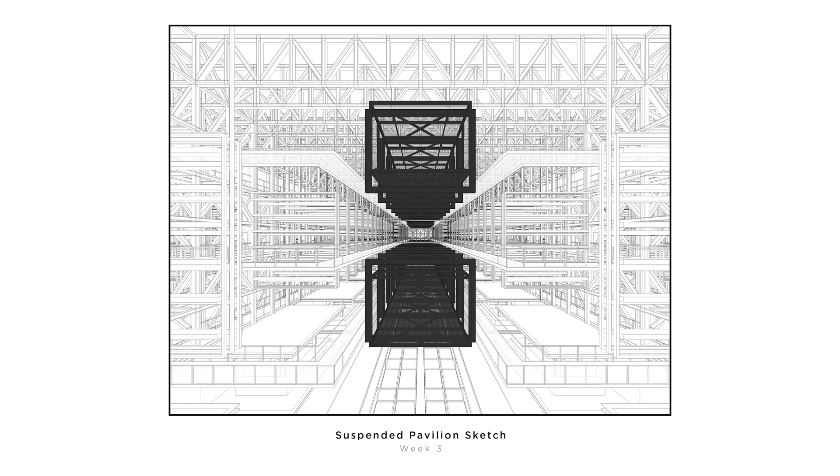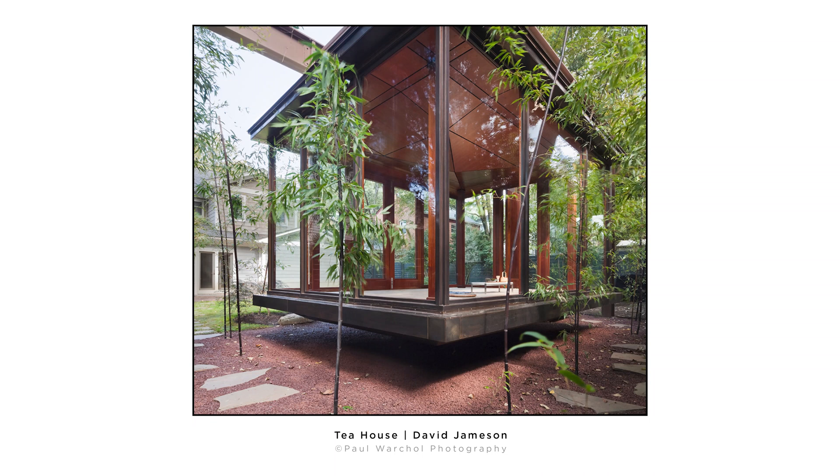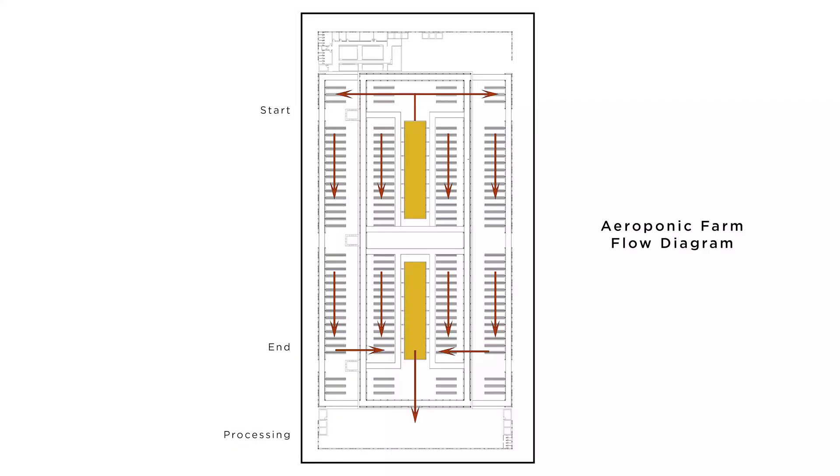We also had the idea of suspending pavilions off the steel frame structure to be used as laboratories, kitchen workshops, and control points for the farm. I wasn't sure it was possible to suspend heavy loads off a truss, but then I saw this tea house designed by David Jameson — pretty cool, though it's a frame structure and ours is a truss, which takes loads differently. After consulting people with civil engineering knowledge, it is possible if you hang them off the nodes — the pin joints of the trusses. The idea was for the suspended vertical gardens to be automated, self-rotating on the shelves according to their growing cycle.